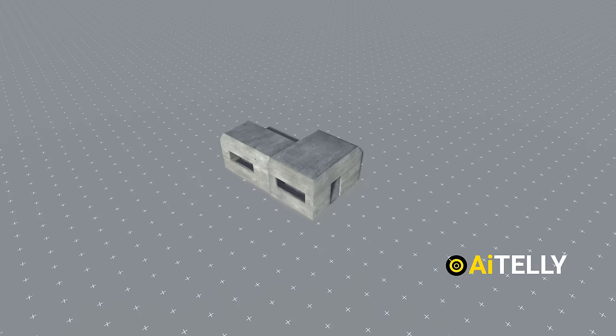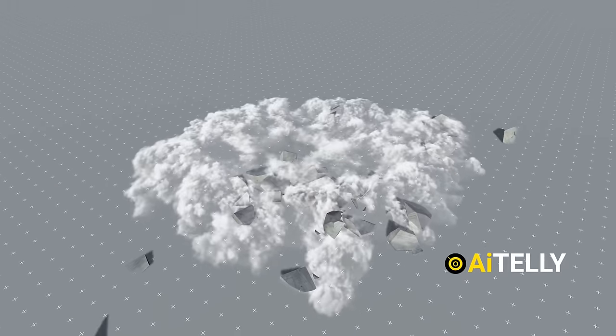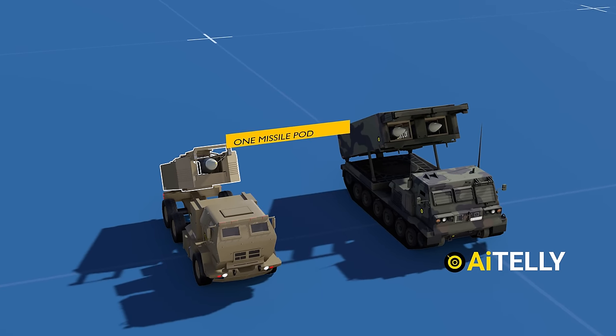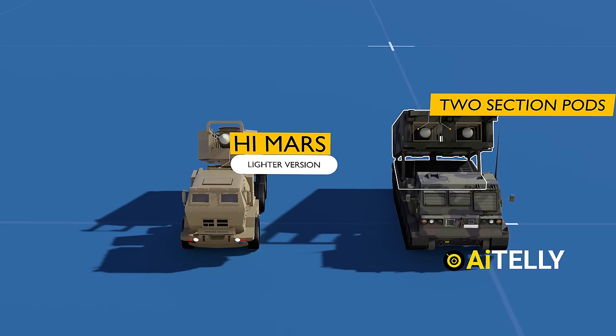Upon impact, the sensor triggers a 500-pound TNT blast capable of bunker destruction. Interestingly, these missiles can operate from both the HIMARS with a single-pod launcher and the tracked version of the MLRS platform with dual launcher mode.